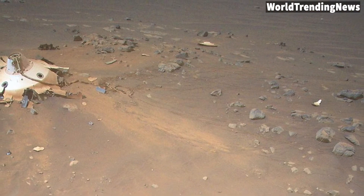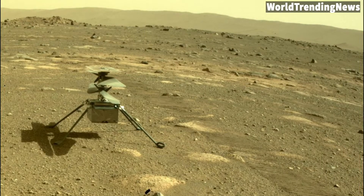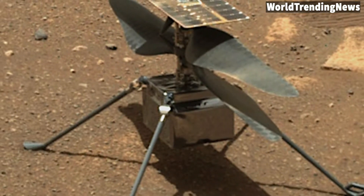NASA said in a release posted on April 27 that engineers working on the Mars Sample Return Program requested images be taken from an aerial perspective of the components in order to glean information about their performance during the rover's entry, descent, and landing.